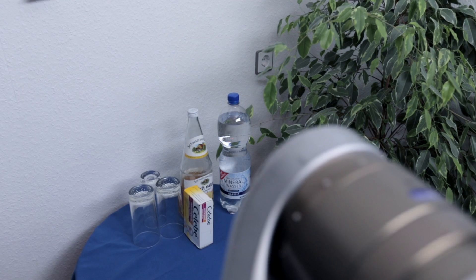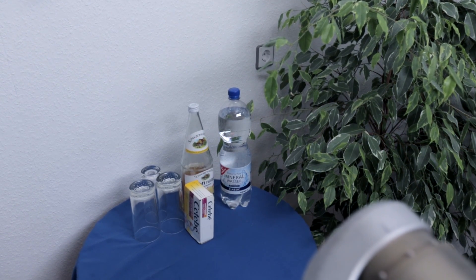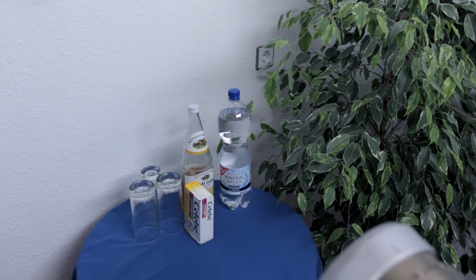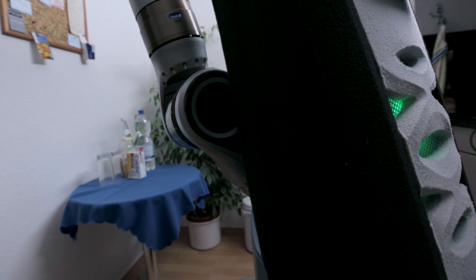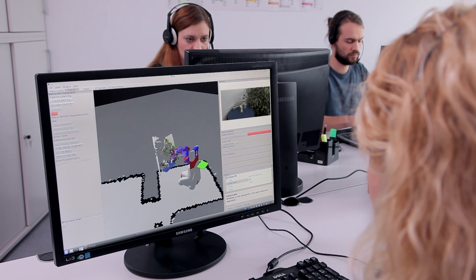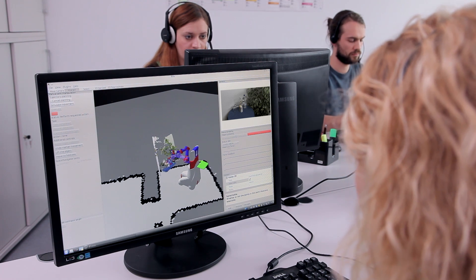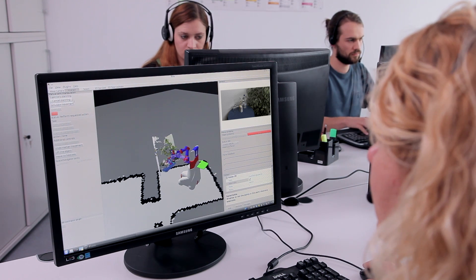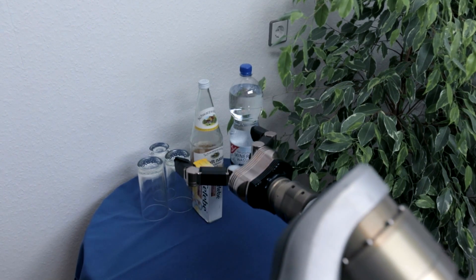The robot can independently plan and execute a wide range of different fetch-and-carry tasks to order. Sometimes, however, it too comes up against the limits of its abilities — for example, if objects are arranged too close together or if the lighting is poor. In such cases, another solution is to hand. If KeroBot is unable to unambiguously identify or grip an object, with the user's permission it has the option of getting in contact with a service centre. From there, a member of staff can remotely command the robot to execute an appropriate arm motion to enable it to complete its task.